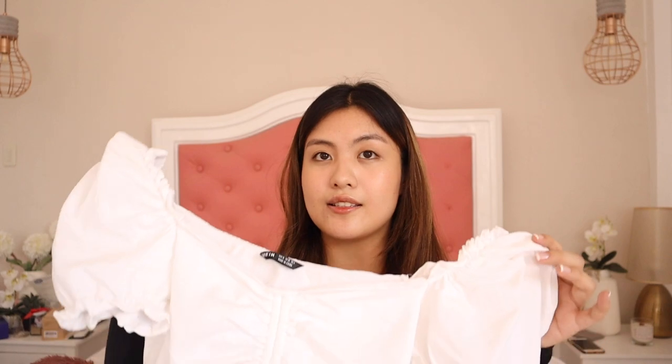Next is this puff sleeve top. It's really cropped especially when you pull the drawstrings, which are adjustable. I got size medium. You can pair this with jeans or a skirt, and the puffy sleeves make the top look cute, but sometimes it gets too loose on this area.